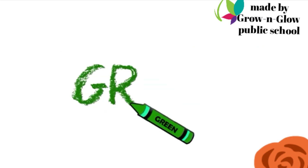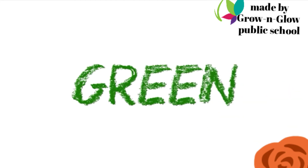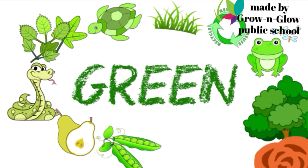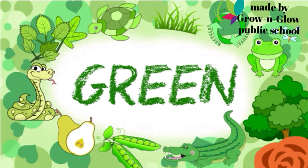Which color is this? Green. G R E E N. Green.